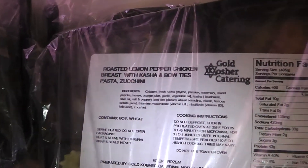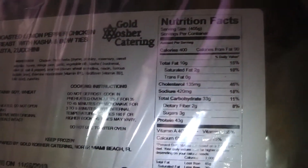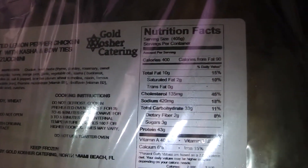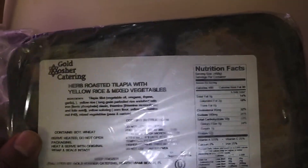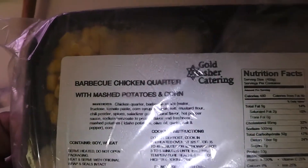Good looking out, auntie — you just hooked the brother up. Got me cheesing right now, got a Kool-Aid smile on my face. Don't have to cook this weekend, get to watch some college football on Saturday, have some of these trays. Football on Sunday, eating the rest of them, and she'll be back on Sunday with some more. I'm set for a few days.